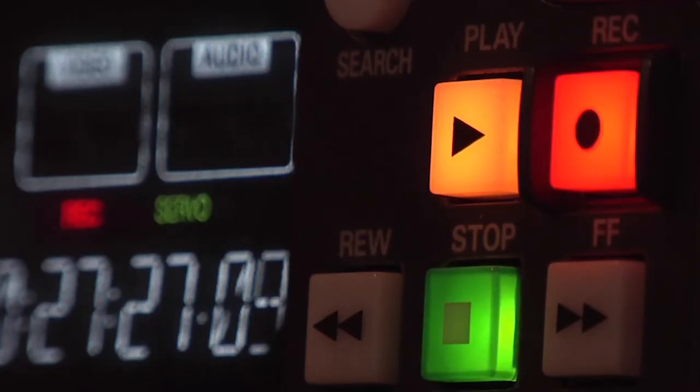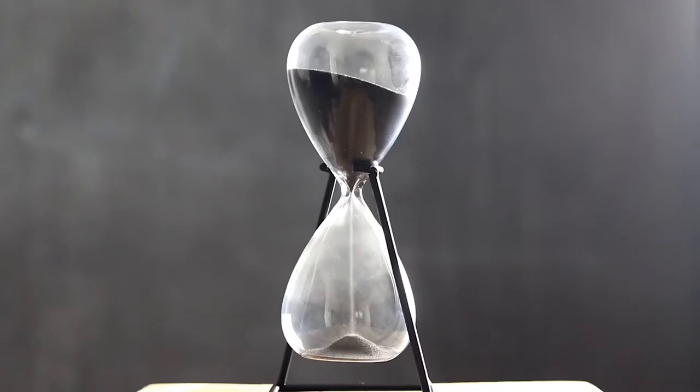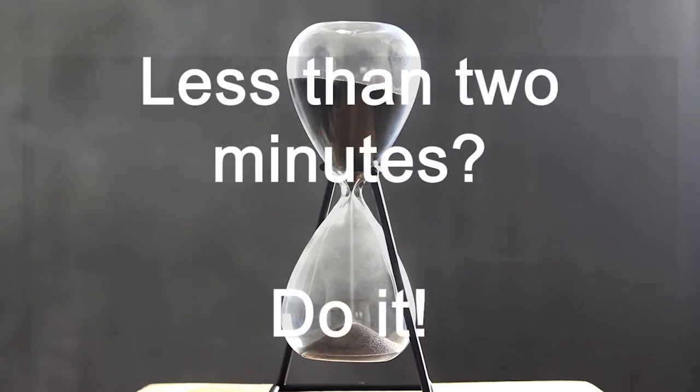To help reduce your to-do list even more, one really good tip is to use the two-minute rule. If a task isn't going to take more than two minutes, do it straight away. Simple.